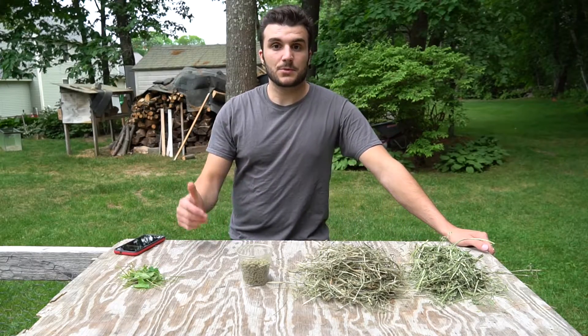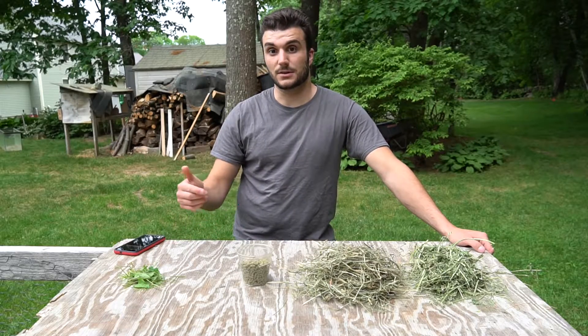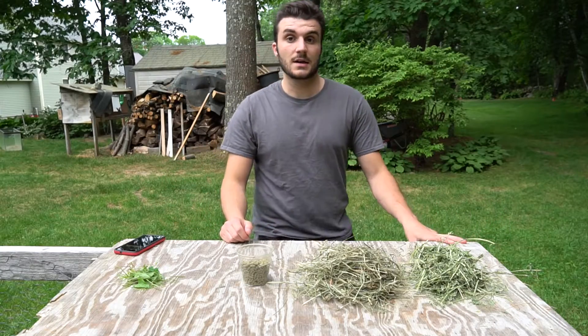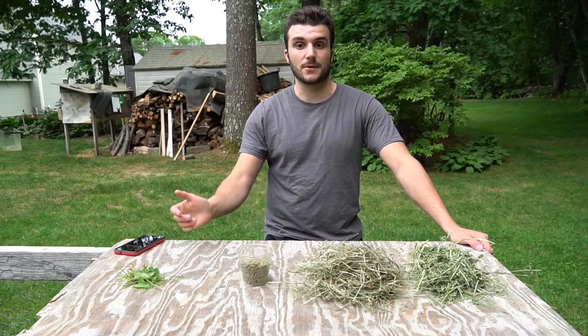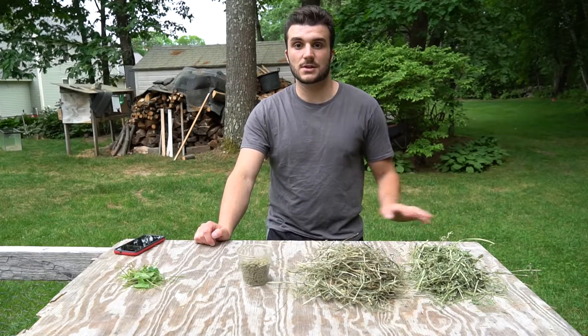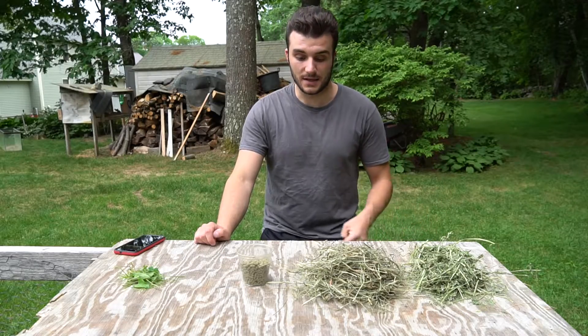A lot of people get into meat rabbits for self-sufficiency and because they don't necessarily trust the industrial food system, rightfully so in a lot of cases. So a lot of people are interested in feeding non-commercial food to meat rabbits. We'll get into that in a later video, but this first one is just going to be a general overview of what you can feed a meat rabbit and what a good meat rabbit diet looks like.